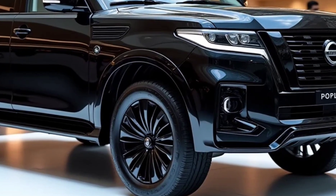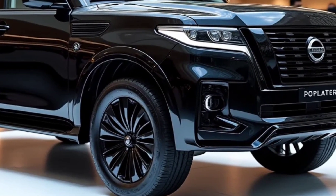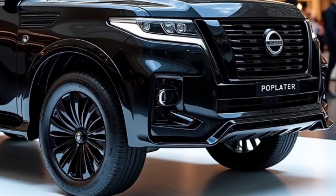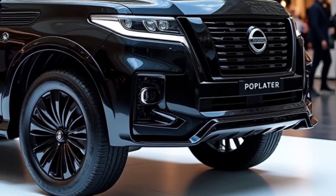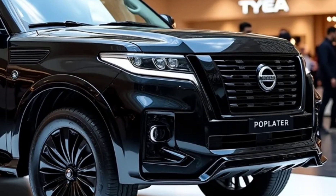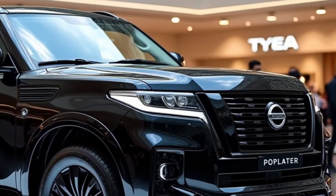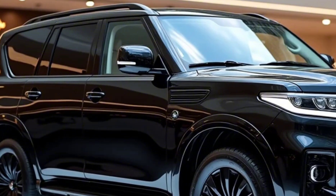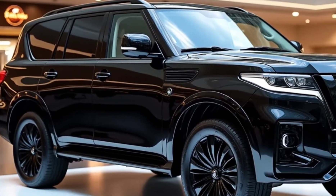First impressions — this thing is a stunner. The new design language is aggressive with sharp lines and a commanding presence. The signature grille is bigger and bolder, and the LED headlights are sleek and futuristic. From every angle, the Patrol exudes confidence and sophistication.